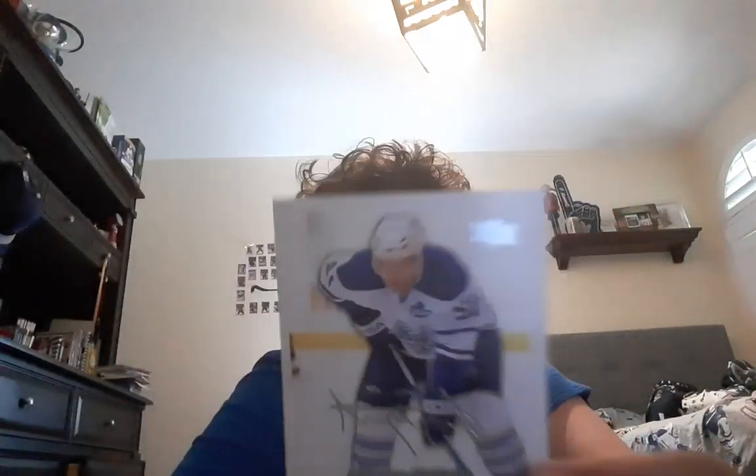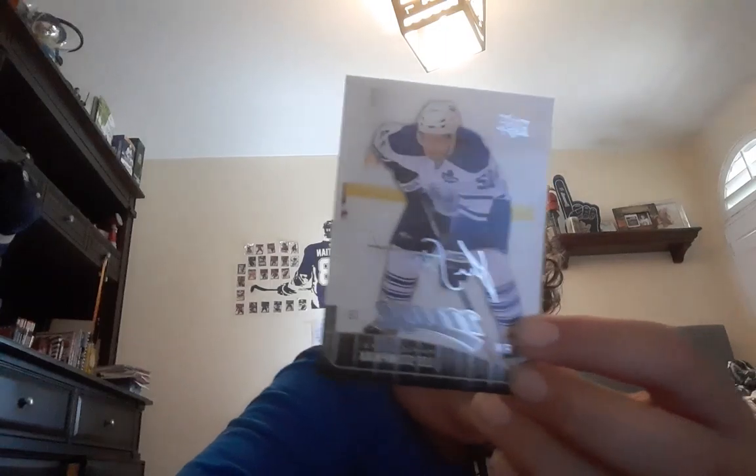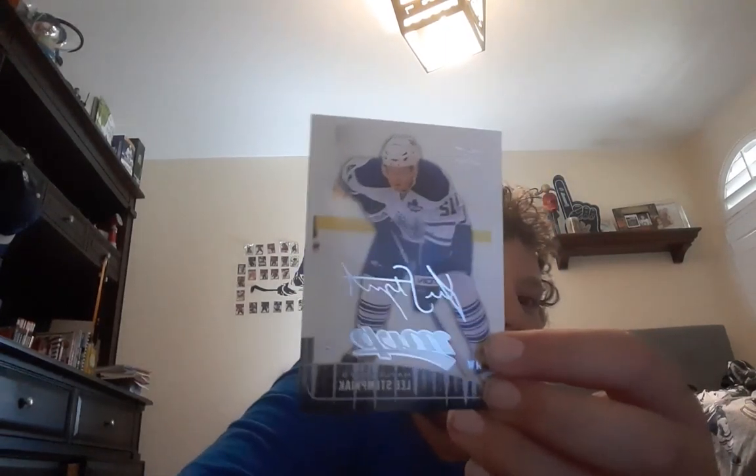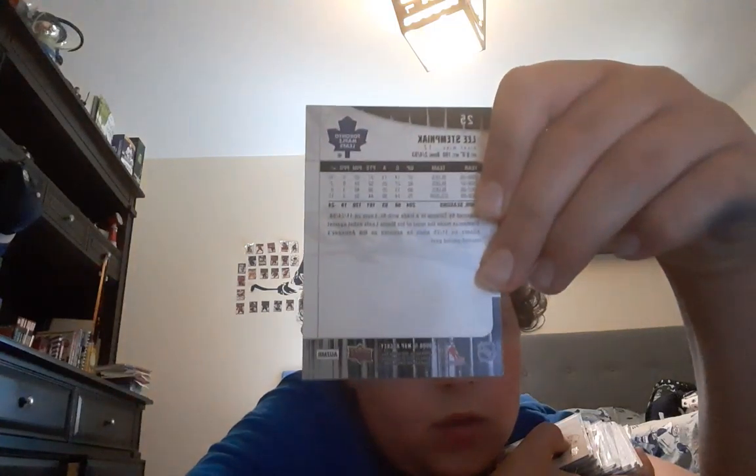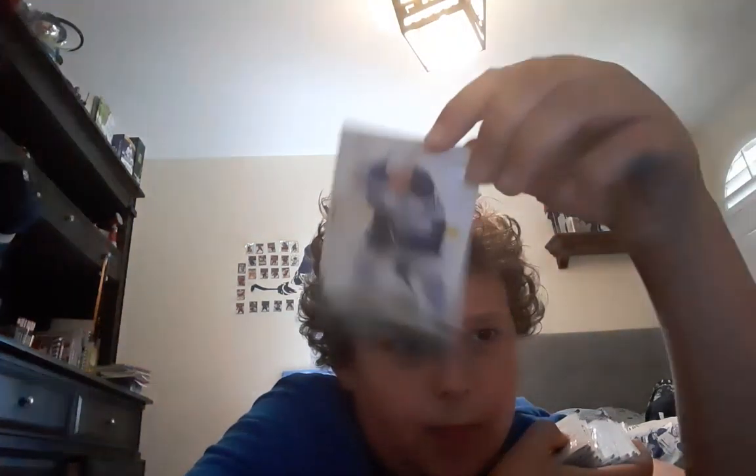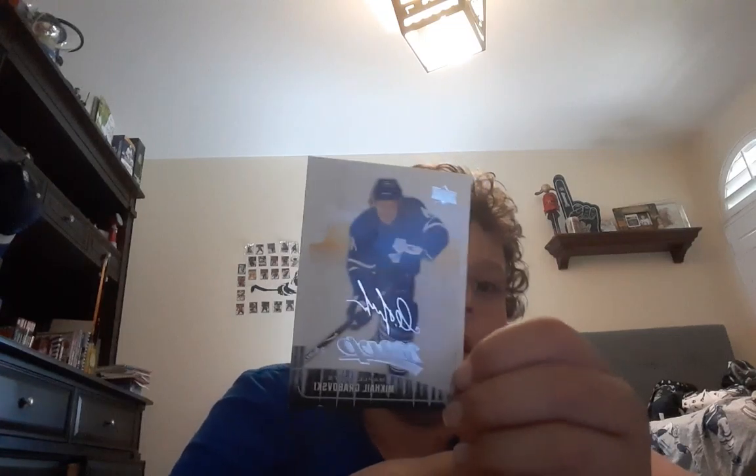My dog's barking, but my first card here is just a normal MVP base card of Lee Stepniak. I really like the style of these MVP cards from the 09-10 MVP set — these base cards look really nice. Then I got two more examples here of Thomas Caverly and Mikhail Grabowski. I actually really like these cards.